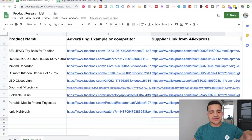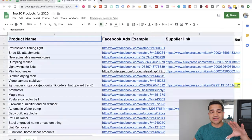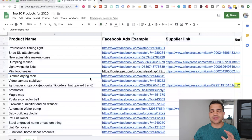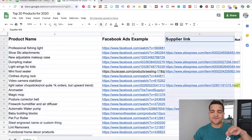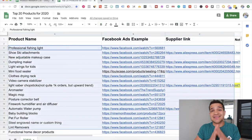Here we have one list obtained through this method, and then another list — the top 20 products I gave out this past Monday. These products include the product name, ad examples, and supplier links. We found all of this with the method I'm going to walk you through right now.